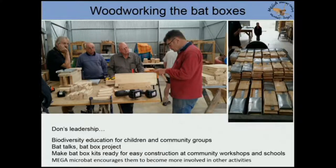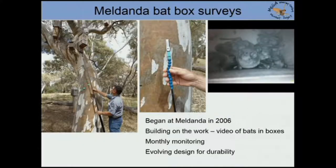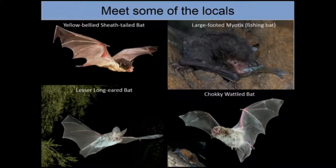By becoming part of one project, it stimulates people to become part of related projects as well. Growing out of this bat box making exercise is the Meldander reserve east of Adelaide — a bat box survey program where boxes have been installed in the reserve. People like Don put little cameras on sticks to look at what bats are inside the bat boxes. This program began over 10 years ago and they're building on the work by conducting monthly monitoring and improving box designs, because different species have different requirements.